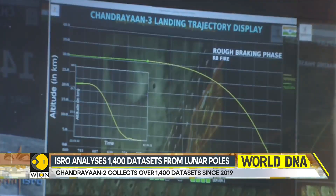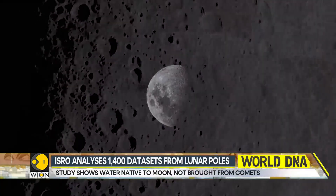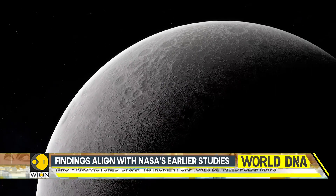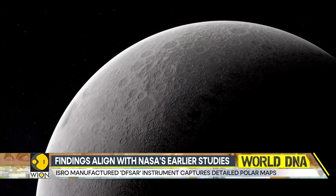The study could be a breakthrough in reinforcing the long-standing belief that water is in fact native to the moon and not brought by external sources like comets or even asteroids.